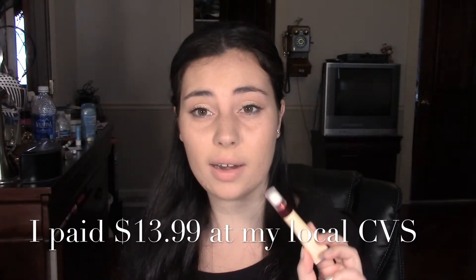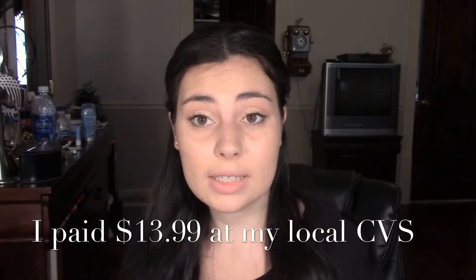I've been looking for an anti-dark spot treatment of some sort and I'm glad I came across this one, so I'm excited to try it out.